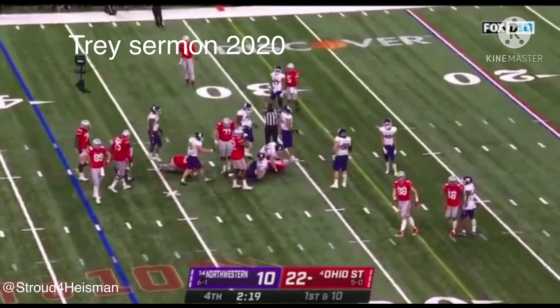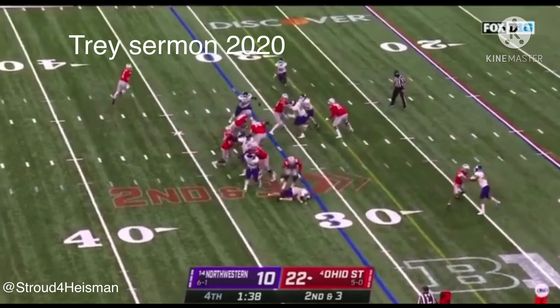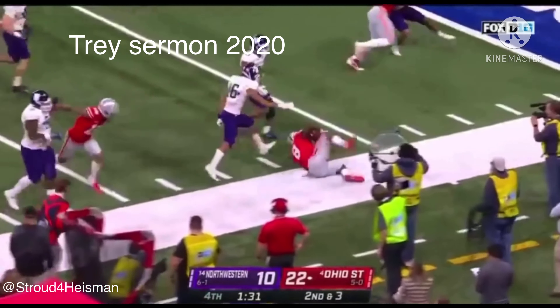Sermon leans forward — they'll give it to him. Sermon, first down, still running. Sermon breaks it outside — he's got the record and more!